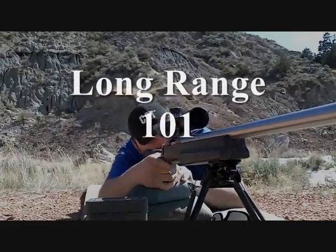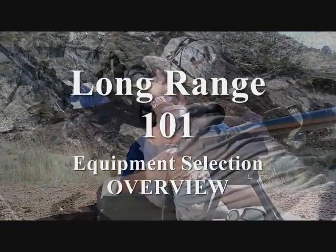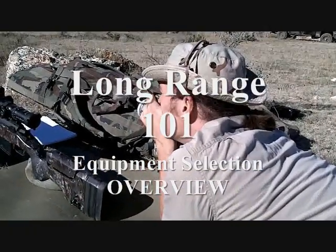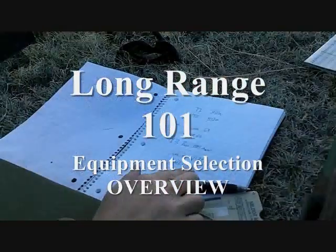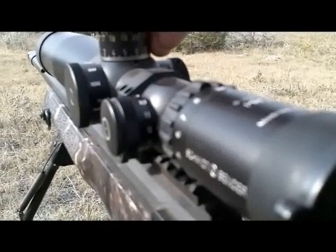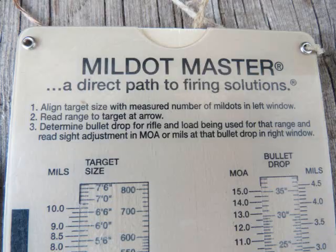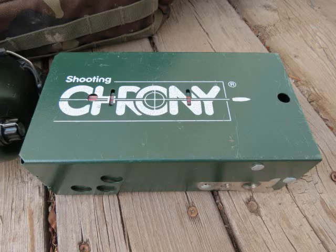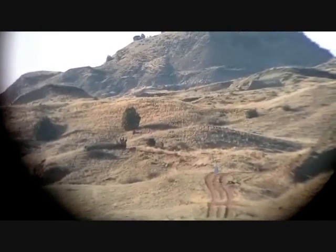In order to effectively deliver deadly accurate first-round hits on targets at extended ranges, the long-range marksman must be equipped with the proper tools to get the job done. A long-range weapon system consists of the shooter combined with the appropriate rifle and optical sight combination, outfitted with the proper ammunition, and the peripheral equipment needed to assist in determining a firing solution tailored to correct for all meteorological and environmental conditions affecting the bullet's flight path.